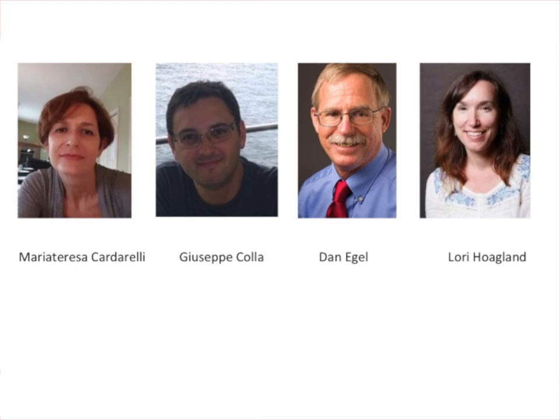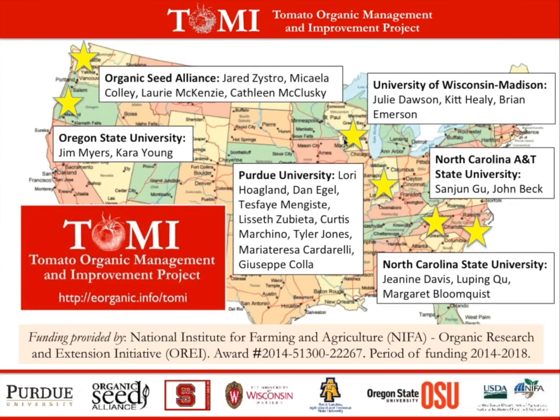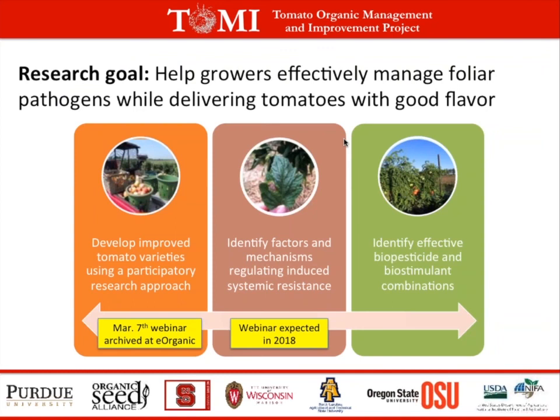They will be providing an overview of recent efficacy studies on a variety of available products and discuss strategies for identifying the most effective products and application practices. This webinar is brought to you by the Tomato Organic Management and Improvement Project, which is a large multidisciplinary multi-state project funded by NIFA ORI program, with the main goal of helping tomato growers manage foliar pathogens while delivering tomatoes that have good flavor to the local marketplace. As part of this project, we have three research areas that we're working with.